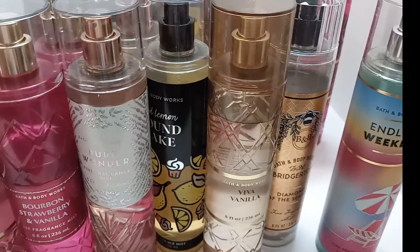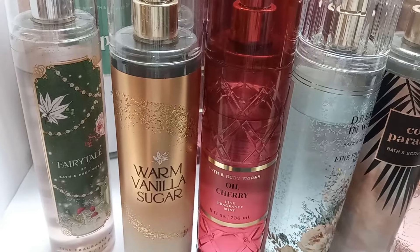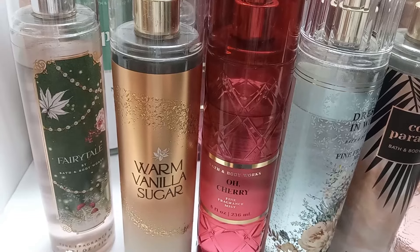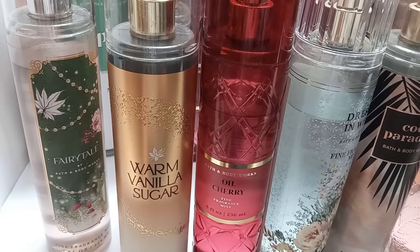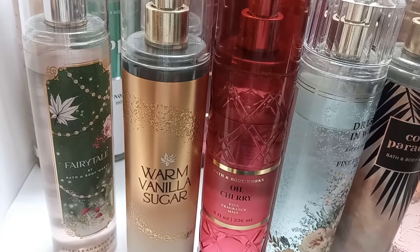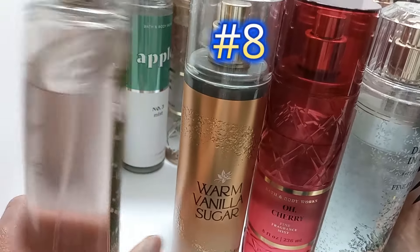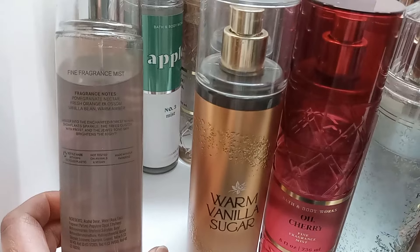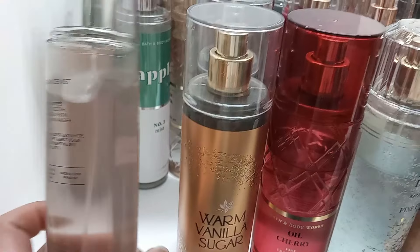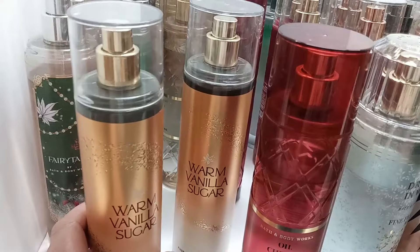Now we're getting into my top 8. If you've made it this far, please hit the like button and subscribe. Number 8 is Fairytale — it's very much like a perfume, very pretty and long-lasting. It has pomegranate nectar, fresh orange blossom, vanilla bean, and warm amber. I'd like to get a backup of that one.